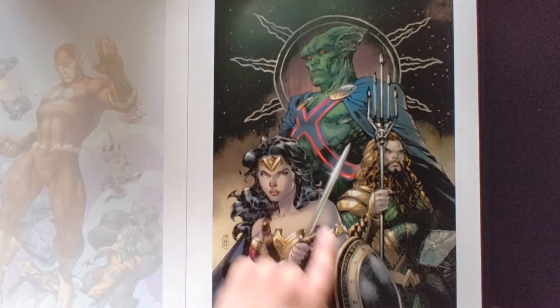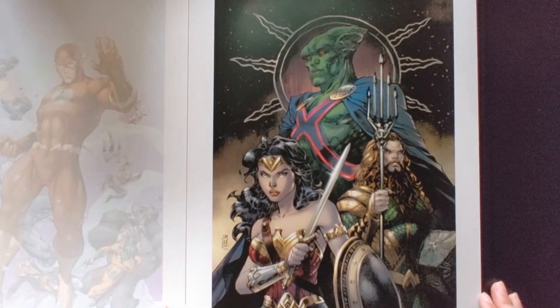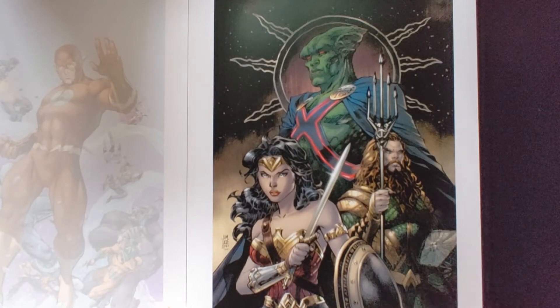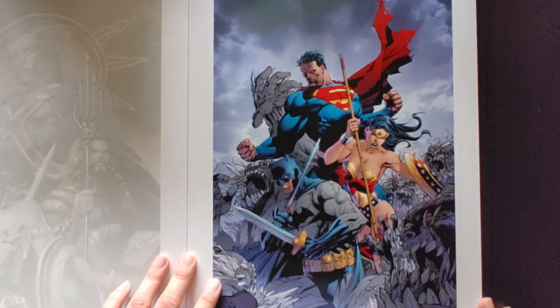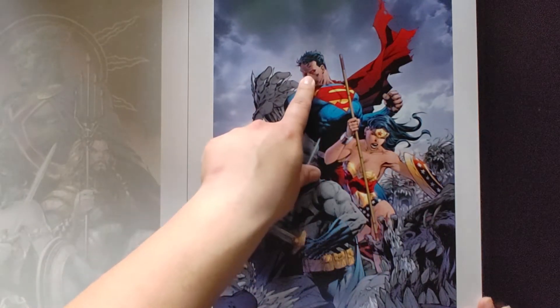Martian Manhunter, Aquaman, Wonder Woman. The Trinity as always — I like the red eyes on Superman.